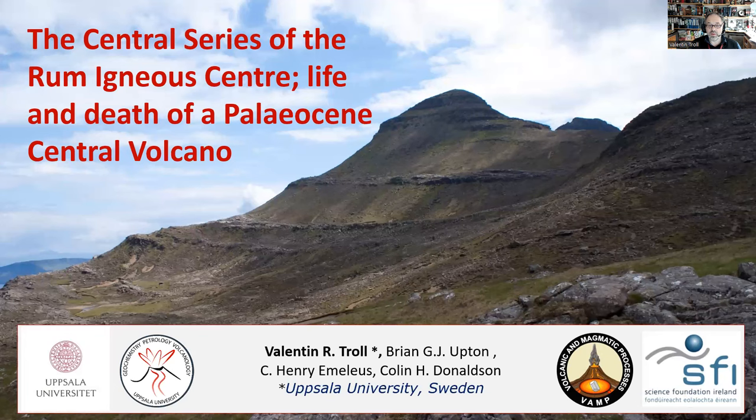What we see here is the mountain of Haleval. Haleval is a layered mountain and it has these wonderful layers of different cumulate rock types. This is basically the material that has been deposited at the bottom of a major magma chamber.